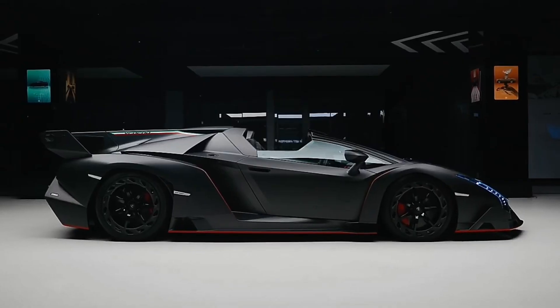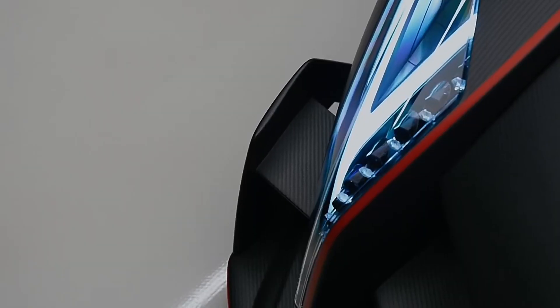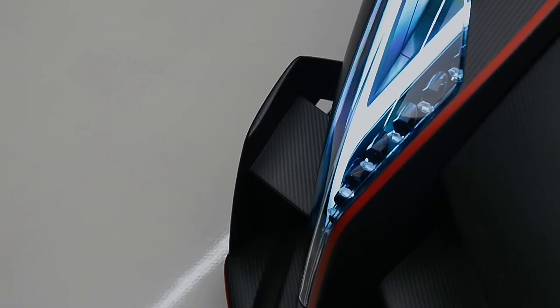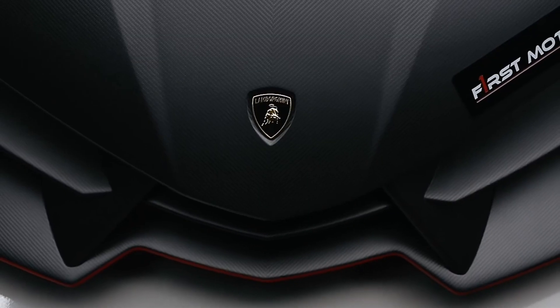Now under the hood, the Veneno is all business. With a 6.5 liter V12 engine, this beast can go from 0 to 60 faster than you can say 'Lamborghini.' But let's be honest, it's the kind of car that demands a runway rather than a roadway.